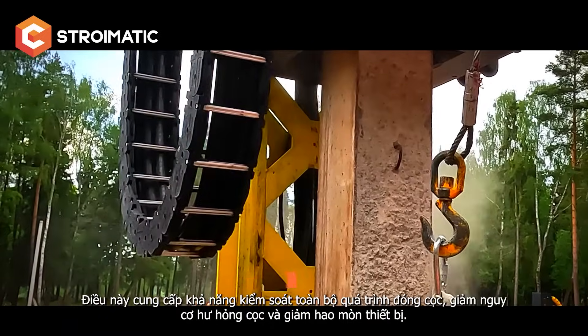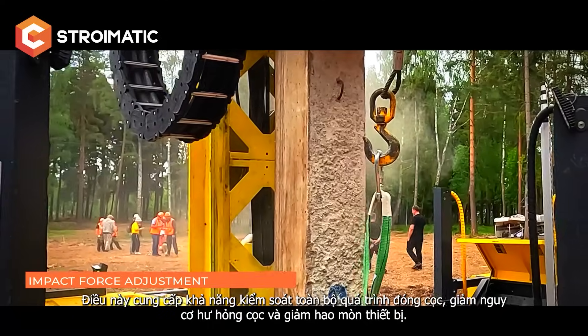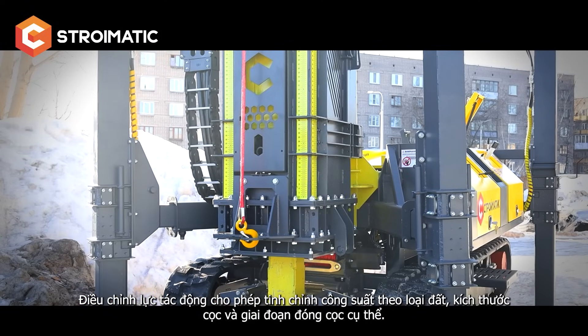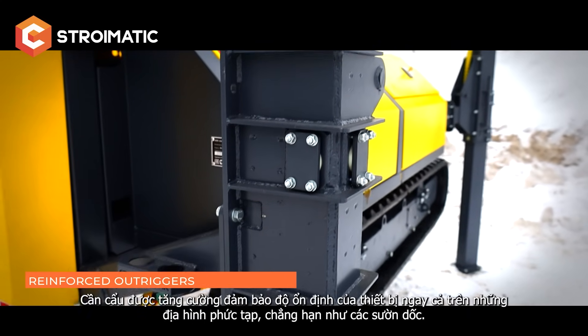This provides full control over the driving process, reduces the risk of pile damage, and decreases equipment wear. The impact force adjustment allows the power to be fine-tuned according to the soil type and pile size.